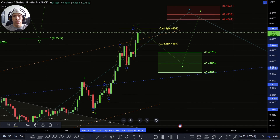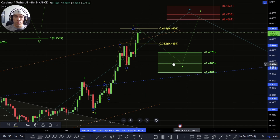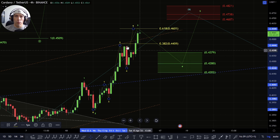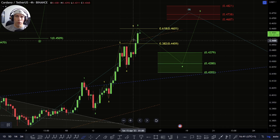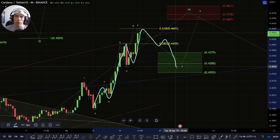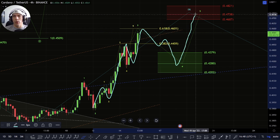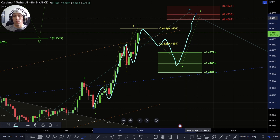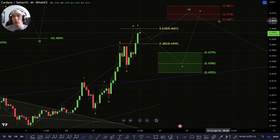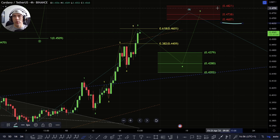With that, we'd then be looking for the potential of this fourth wave to walk back down towards the zone of 42.80. So what I want to see is this play out as a one, two, three, four, five — then we'd be looking for a three-wave move down for the fourth wave, and then continuation up for this fifth. This fifth could potentially look to push us up as high as 46.87 to 48.21.